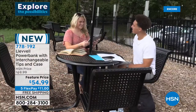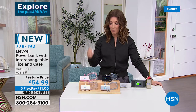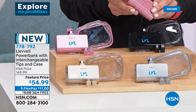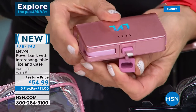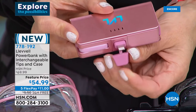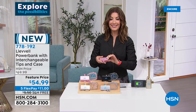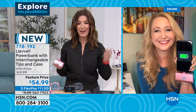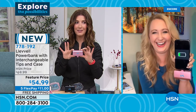You can attach it to the bottom of your phone or tablet and keep using your device — no wires or cords needed. When you charge it, there's a little built-in USB right here with three interchangeable tips: lightning cable, USB-C, or micro USB. It's brand new today and all our electronics tonight are on five flex pay and free shipping. Lori, I was so impressed — it's small but mighty. It's the perfect portable size.